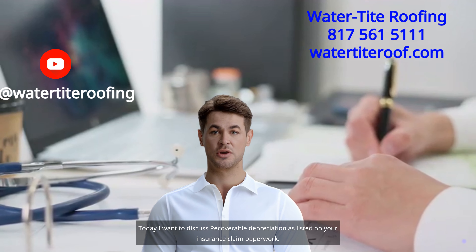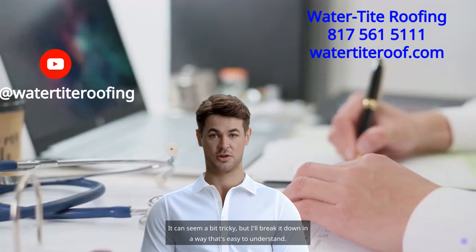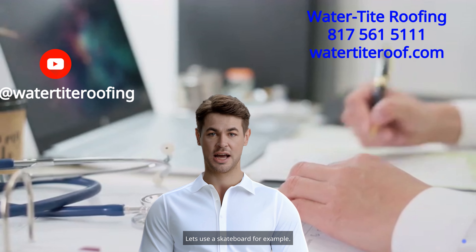Today I want to discuss recoverable depreciation, as listed on your insurance claim paperwork. It can seem a bit tricky, but I'll break it down in a way that's easy to understand. Let's use a skateboard as an example.